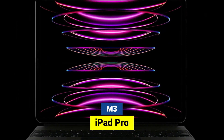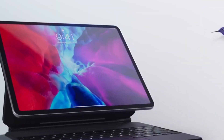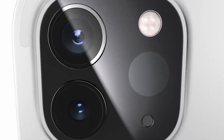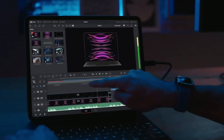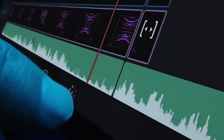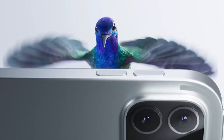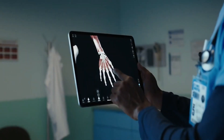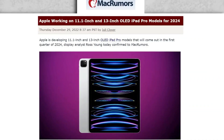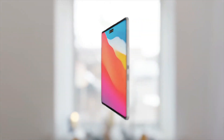After showing off the M2 chip at WWDC 2022, Apple is almost ready to show off the M3 chip, which will be in its next products. The M3 chip is expected to be a big step up from the M2 because it will use a new manufacturing and production method. The most important change is that the M3 chip will now be made using a 3nm fabrication process.